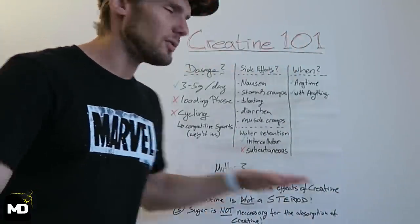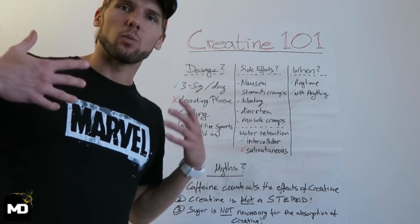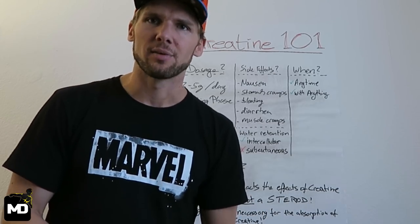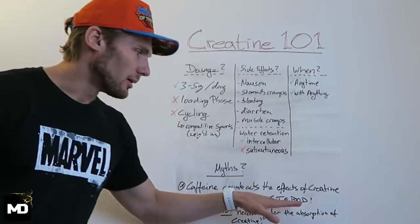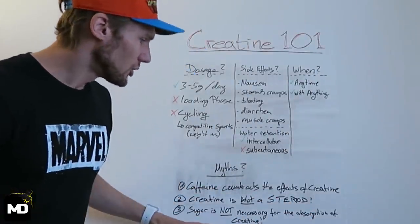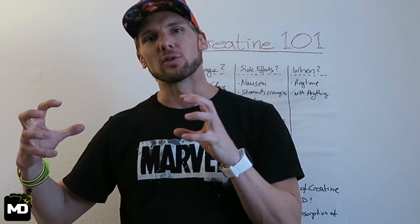Let's debunk some myths. The first: caffeine counteracts the effects of creatine. Because caffeine is a diuretic that expels water while creatine holds water, people thought taking both is counteractive — but this has been proven wrong. Taking creatine and caffeine at the same time is actually beneficial, nothing to worry about, you still get the benefits of both. Creatine is also not a steroid. And the last myth: sugar is not necessary to absorb creatine better. Supplement companies link creatine to sugar molecules and claim better absorption — don't believe it, it's a myth. Take creatine monohydrate and you'll get all the benefits.